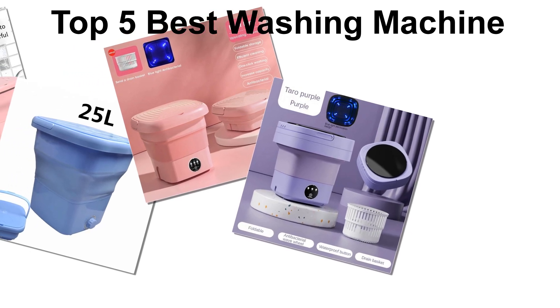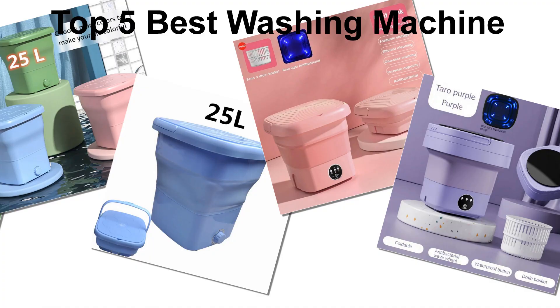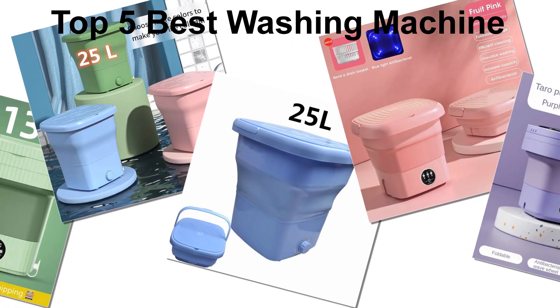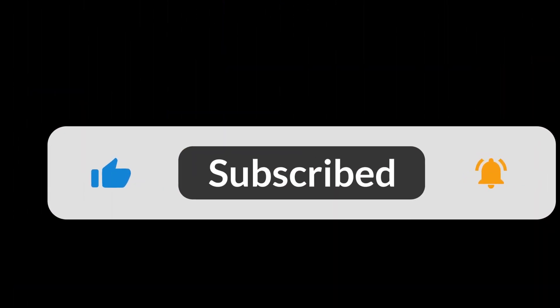In today's video, we are going to look at the top 5 best washing machines available on the market. We researched the web and read lots of real user reviews before creating this washing machine list. If you want more information and updated pricing on the washing machines mentioned, be sure to check the description link. Subscribe to our channel and press the bell button for more informative videos.